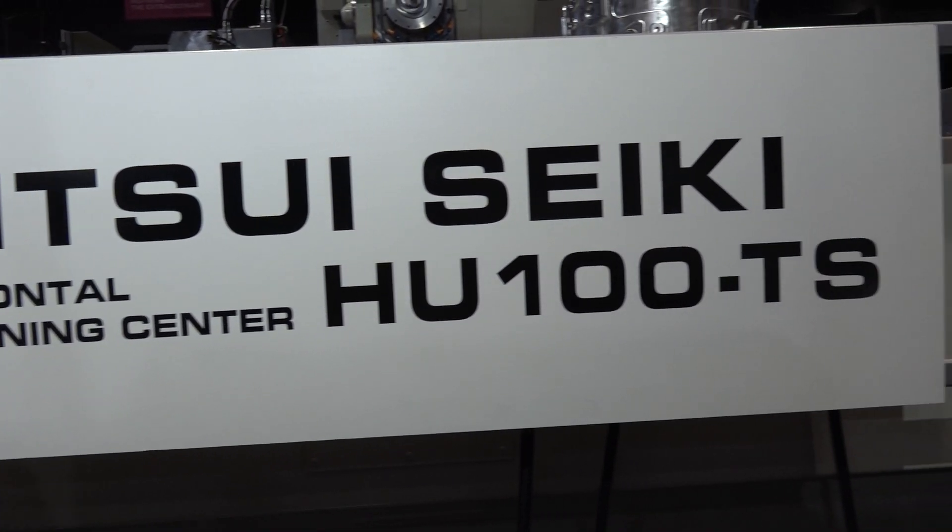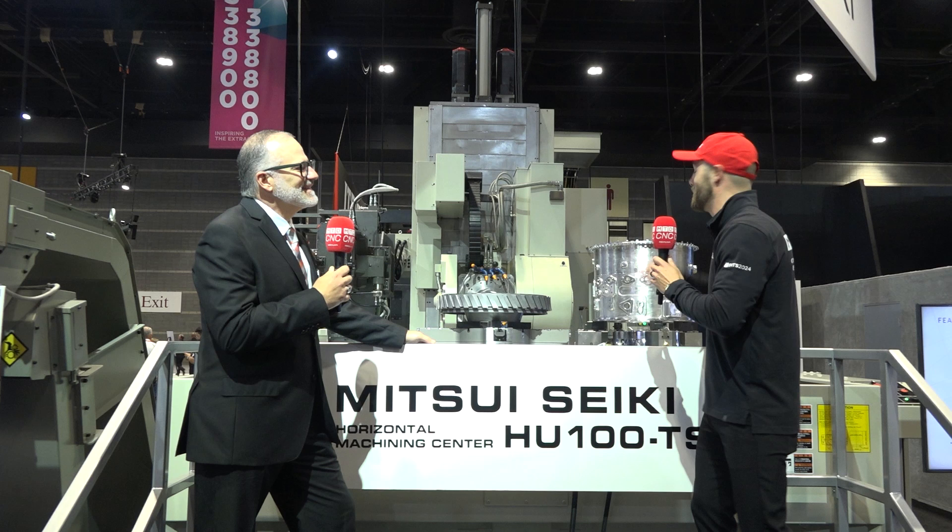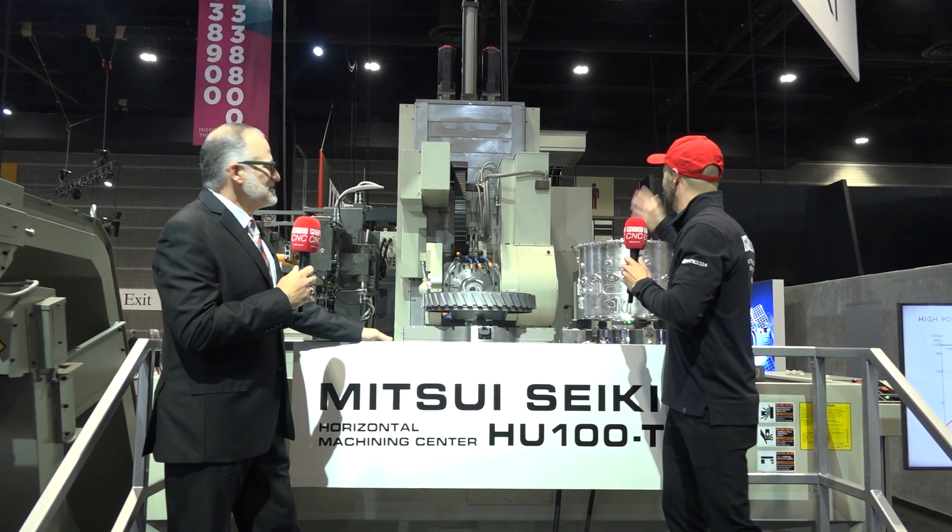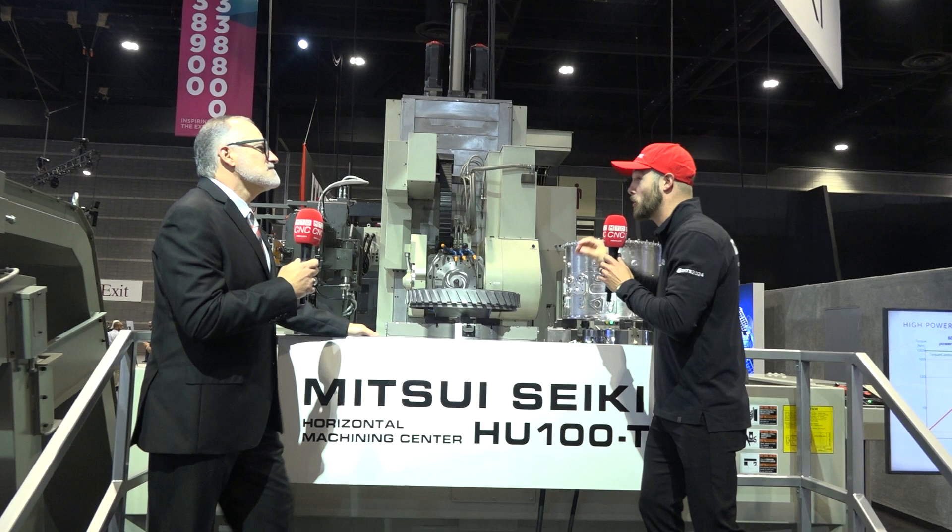I'm doing fantastic, thanks — how are you? It is well with my soul, and a great day to talk about this. Let's not hide behind you anymore — we can't hide this machine, we need to know more. This is a behemoth.